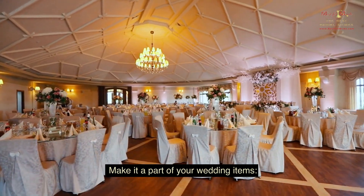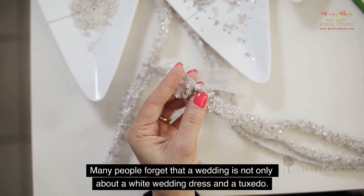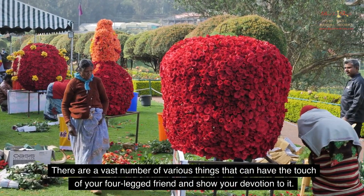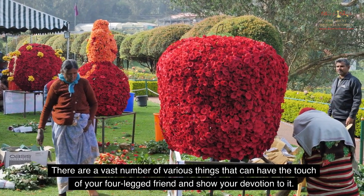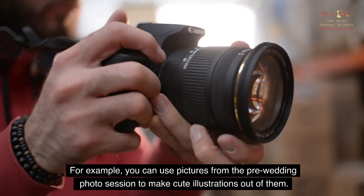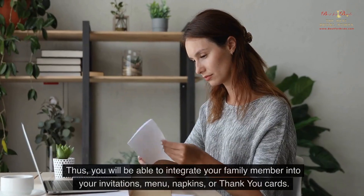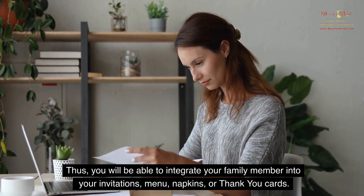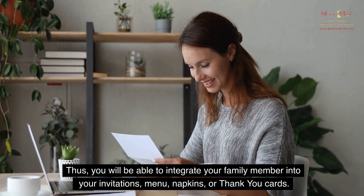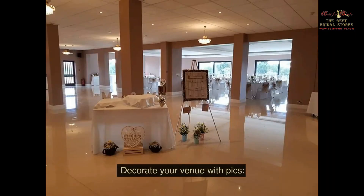Make it a part of your wedding items. Many people forget that a wedding is not only about a white wedding dress and a tuxedo. There are a vast number of various things that can have the touch of your four-legged friend and show your devotion to it. For example, you can use pictures from the pre-wedding photo session to make cute illustrations out of them, and integrate your family member into your invitations, menu, napkins, or thank-you cards. Details make a difference, so you can show your love without talking about it out loud.